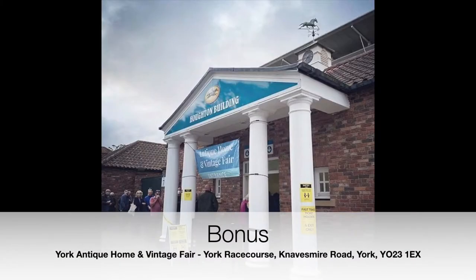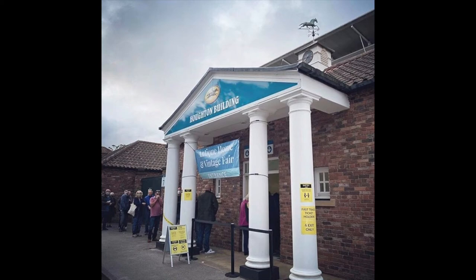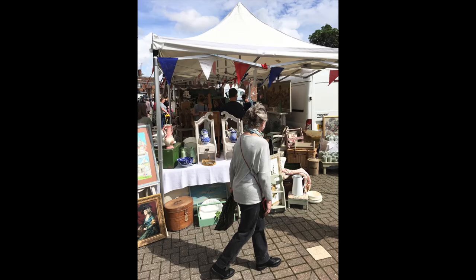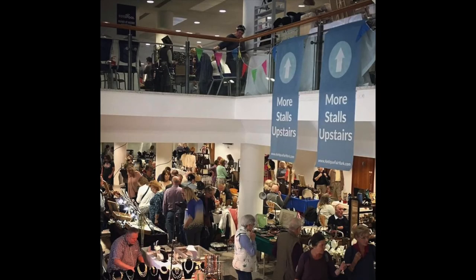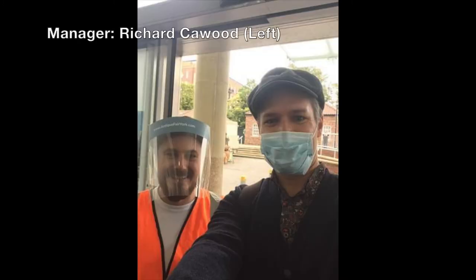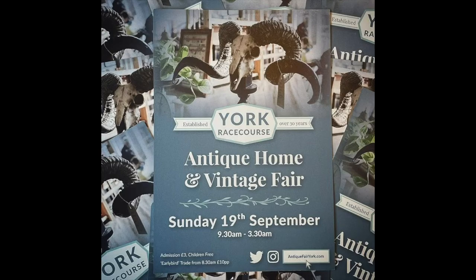I'm going to add a cheeky little bonus one for you because it's not a shop — it's an antique fair which is on quarterly in York, but well worth a visit. It's becoming quite a popular date in the antiques diary. Even though it's not a regular event, it is quarterly, so you can always plan your trip to York with that in mind. It's normally on a Sunday, so you can do your boot sale on the Saturday, do the antique shops as well, and then hit this one on the Sunday. It's the York Antique and Vintage Fair at York Racecourse — I'll put all the links for their socials below. Keep an eye on them to find out the dates; I always get loads of stuff.